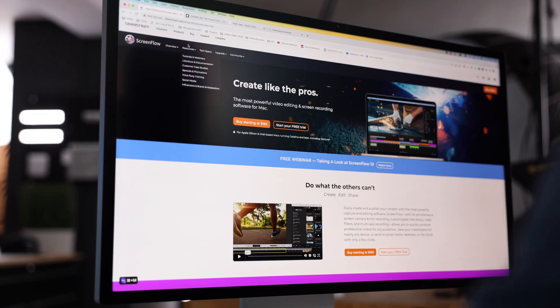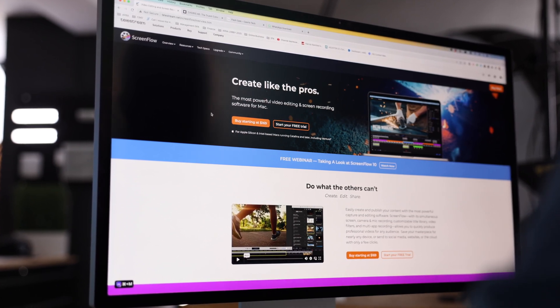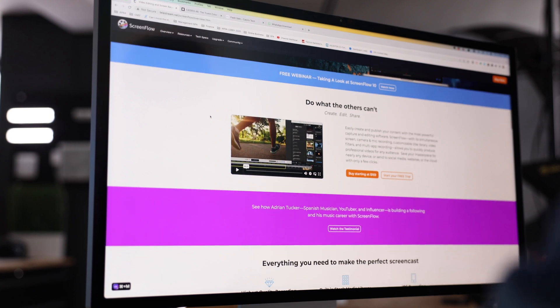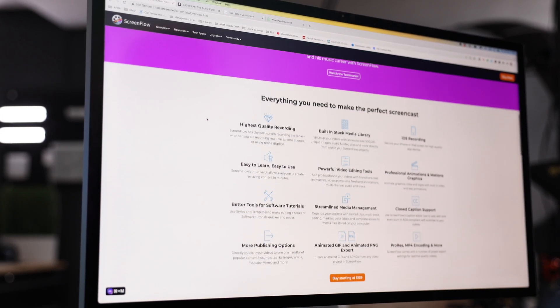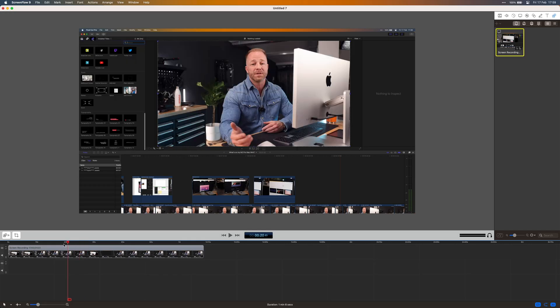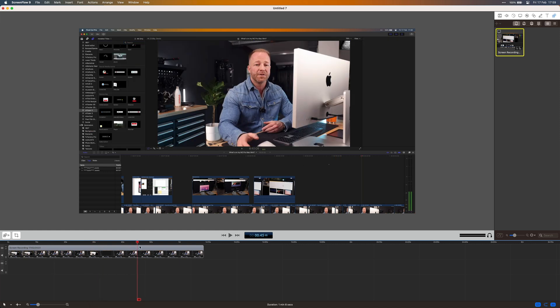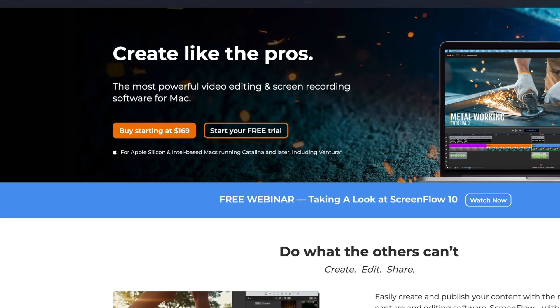If I want to record my screen or parts of my screen, like I did for this video, I use ScreenFlow. The Mac has some built-in screen recording capabilities — you can do some stuff with QuickTime — but this app is far more powerful. It even comes with its own editor, so technically you could do everything from inside this app. It's not cheap, so it probably only makes sense if you really plan to use it a lot.